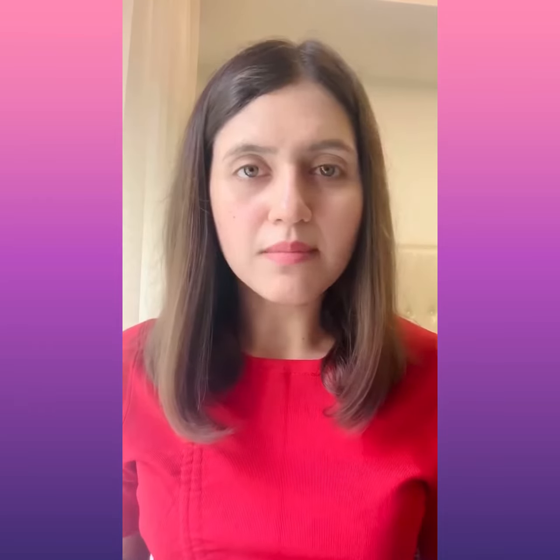Every skin care product has two basic components: an active ingredient and a thickener. In most skin care products, it is the thickener that forms the maximum portion of it — but not so in serums. Serums are packed with the goodness of active ingredients. Because active ingredients are more expensive than thickeners, serums are pretty expensive.